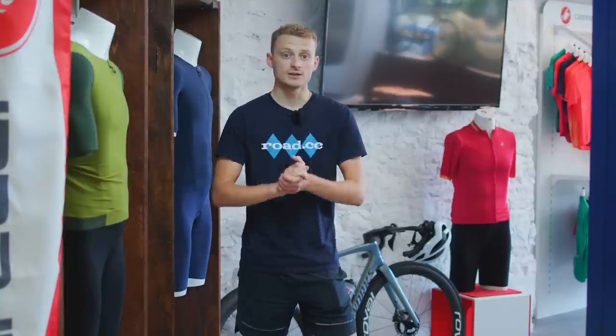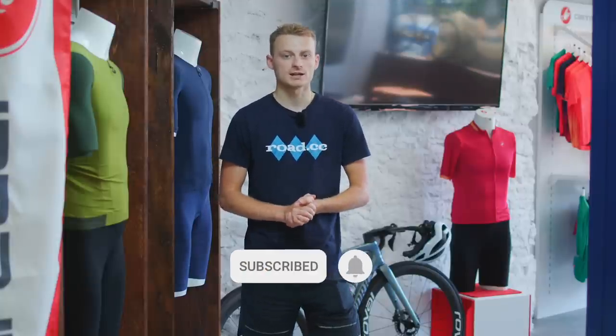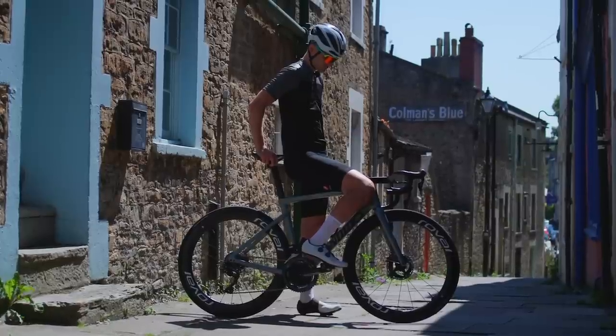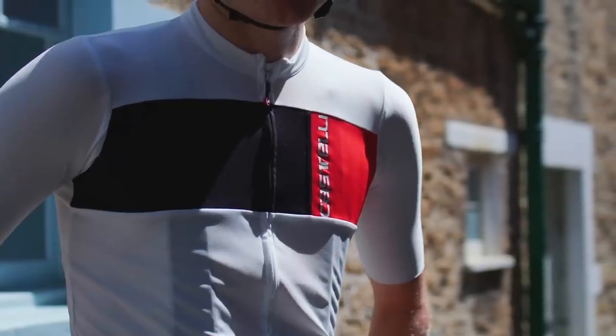Here at Road CC we like to make content that caters to everyone, whether you're a seasoned racer or thinking about setting foot on the bike for the first time. This video is for everyone because no matter your ability, the importance of proper cycling kit that fits right cannot be understated. The right kit will be more comfortable, faster and maybe even make you enjoy cycling just that little bit more. Stick around to see how much faster your cycling kit can make you.